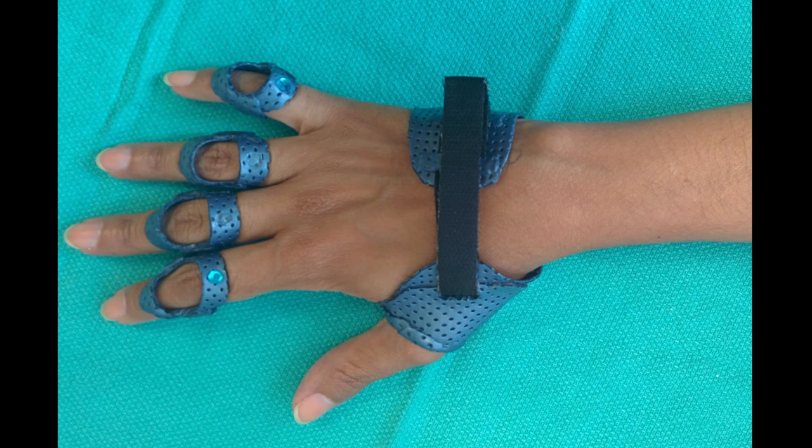Now we can make a 3D digital model of your assistive device, give you that file, and you can 3D print it whenever you need a new one.